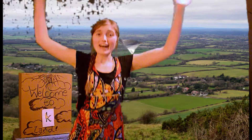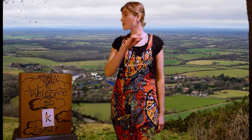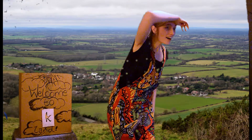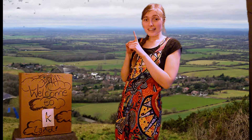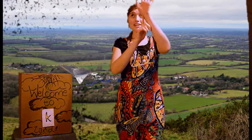Oh wow! This is so exciting! We're in the land of k! Yay! Oh my goodness, it's a k! And a kite!